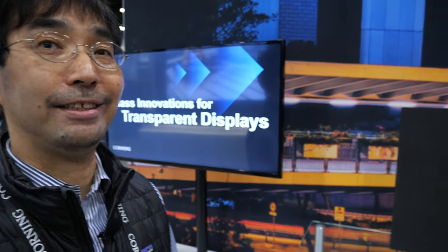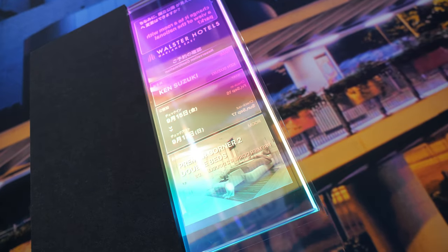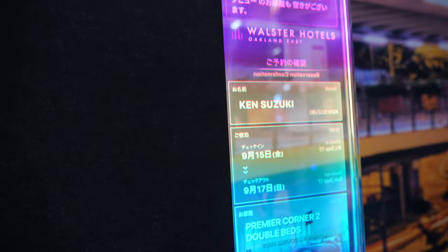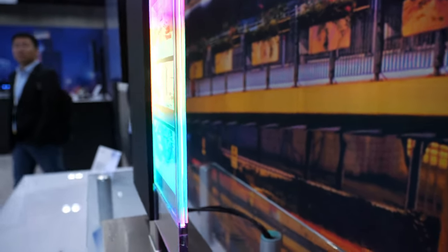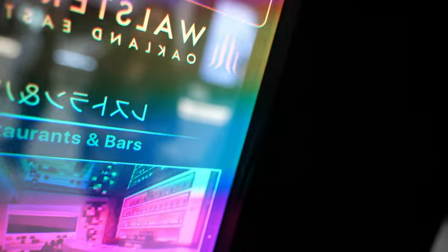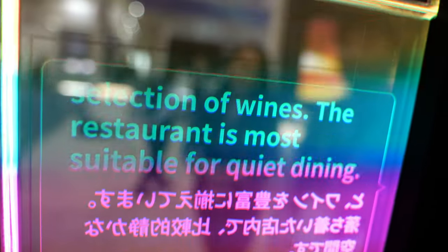This time we are showcasing the customized version of JDI's transparent LCD, which is meant to simulate real-world applications at hotels, restaurants, and the ticket windows of railway stations. This display features high transmittance — it is 84% — and it is a dual-side-view display, so you can see from the other side. It is good to use for face-to-face communication; it can give useful information to people on both sides and it doesn't obscure facial cues.